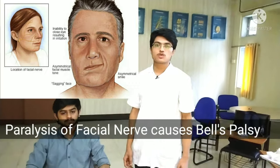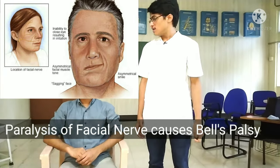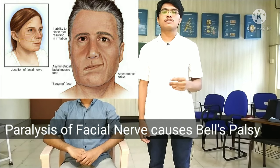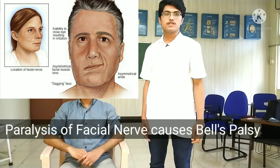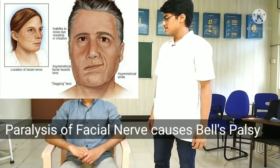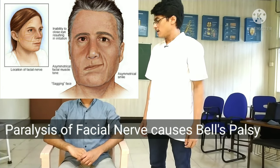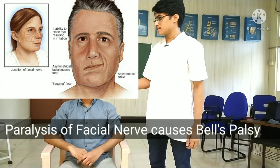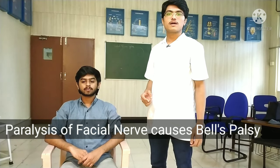There is a condition associated with the facial nerve known as Bell's palsy. It is an idiopathic disease, meaning the cause is unknown. However, it is assumed that certain viral infections like genital herpes may cause this disease. In this disease, the motor supply and the sensory supply by the facial nerve are affected, resulting in impaired motor function of the muscles of facial expression and affected taste sensation in the anterior two-thirds of the tongue.